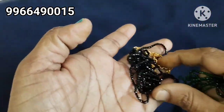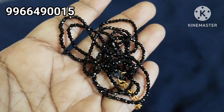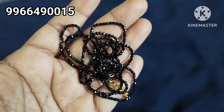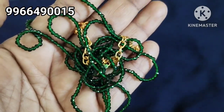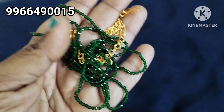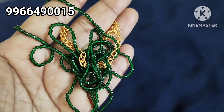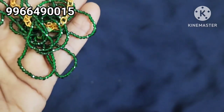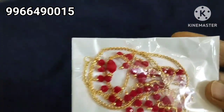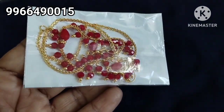The green is black and the green is black. The green is green and the green is green. The green is red and the green is red. You already have black and red. You can also see the red.